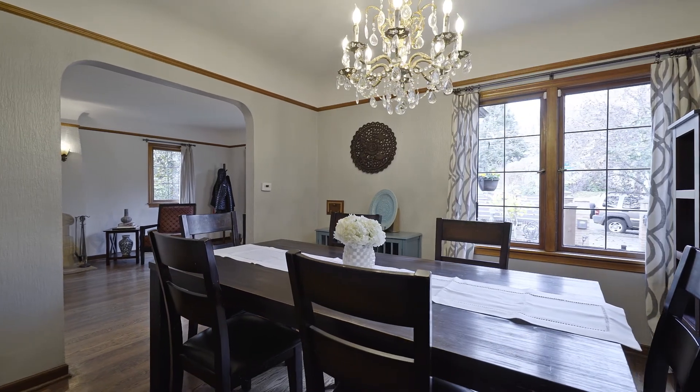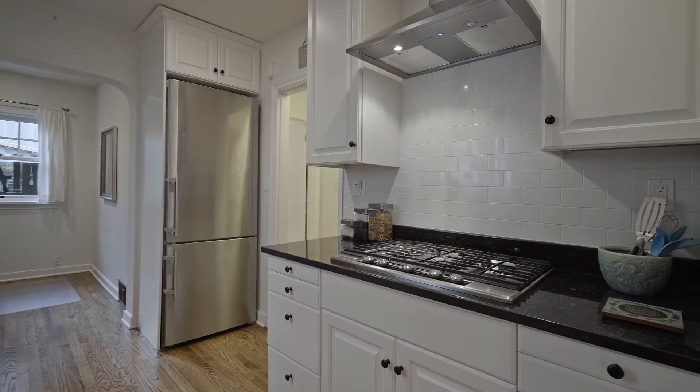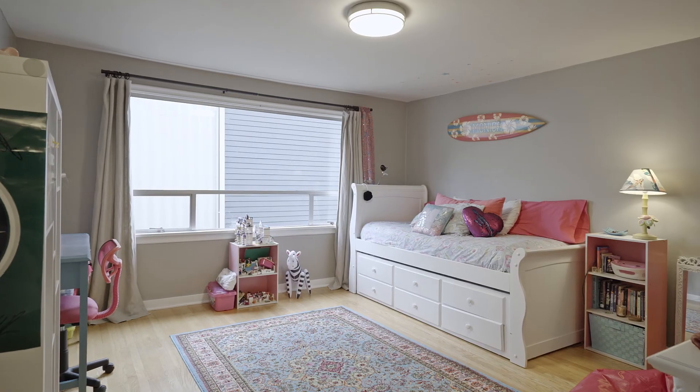Natural light floods this stylishly updated home with spacious living, providing the perfect setting for the whole crew to celebrate the holidays. Three exceptionally large bedrooms, a sophisticated kitchen with a charming nook, and tastefully updated baths.